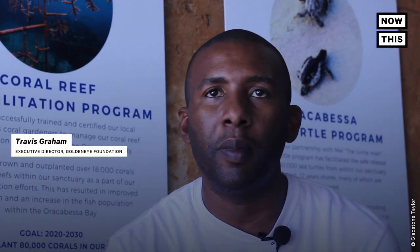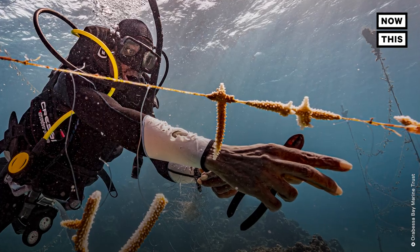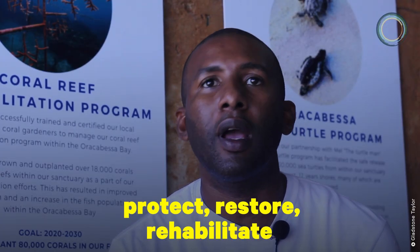We have basically formalized this partnership through the establishment of the Oricabessa Bay Marine Trust, which is a charitable trust where the board is 50% foundation, 50% fishers. And that trust is designed to protect, restore, and rehabilitate the marine space within Oricabessa Bay through management of a marine protected area.